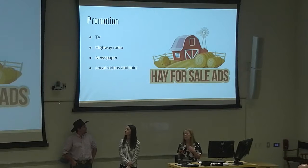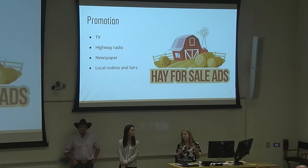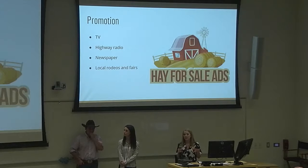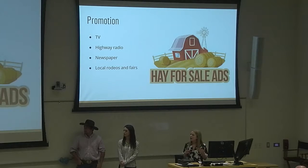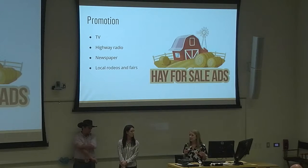Highway radio is a great option because a lot of ranchers spend most of their day on a pickup truck or tractor, and to keep themselves entertained they'll listen to the radio. This way we're showing our product to people directly interested in it. For newspaper, people who don't watch TV, don't listen to the radio, or don't have any internet access will likely at least read the newspaper, and it's pretty common in these areas to be regular newspaper readers. Finally, we'll do sponsorships with local rodeos and fairs by putting up banners and bringing our product to those locations so that people in these communities can see the product firsthand.